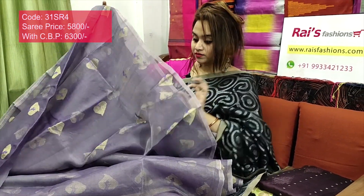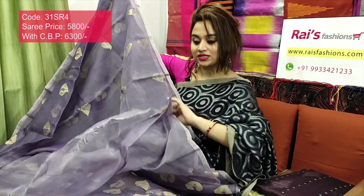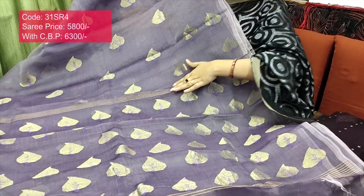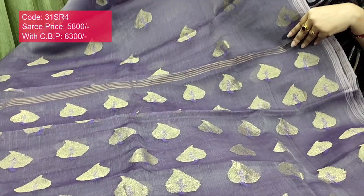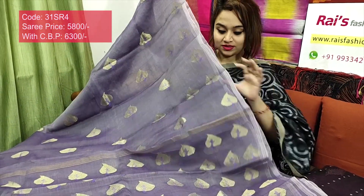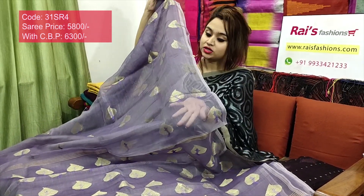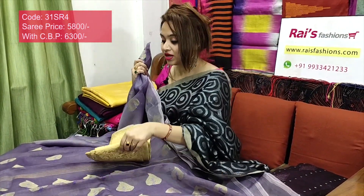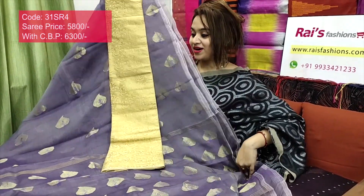Full base part, only 300 grams weight — very exclusive. Running blouse piece included. Beautiful buta work, elegant color. The pallu part highlights golden jari stripes with beautiful golden jari weaving buta pallu — very exclusive. Fine stripes border, full base part pure reshom silk. I suggest silk material with golden jari heavy weaving work contrast blouse piece for your smart exclusive looks.